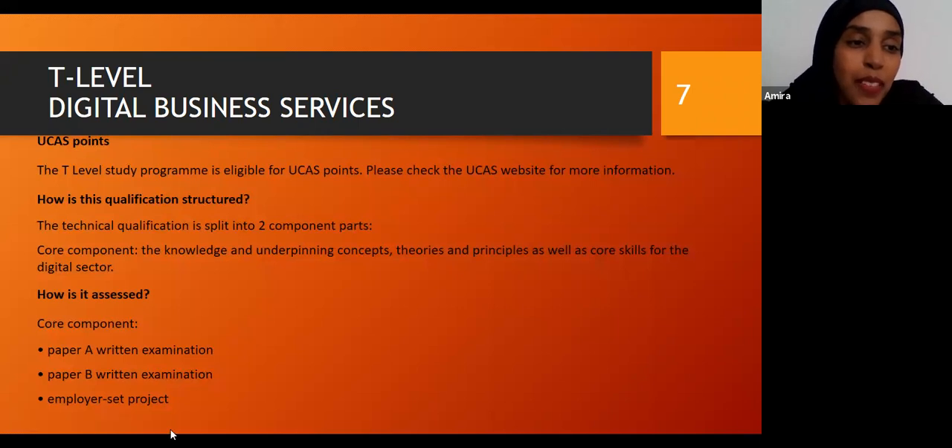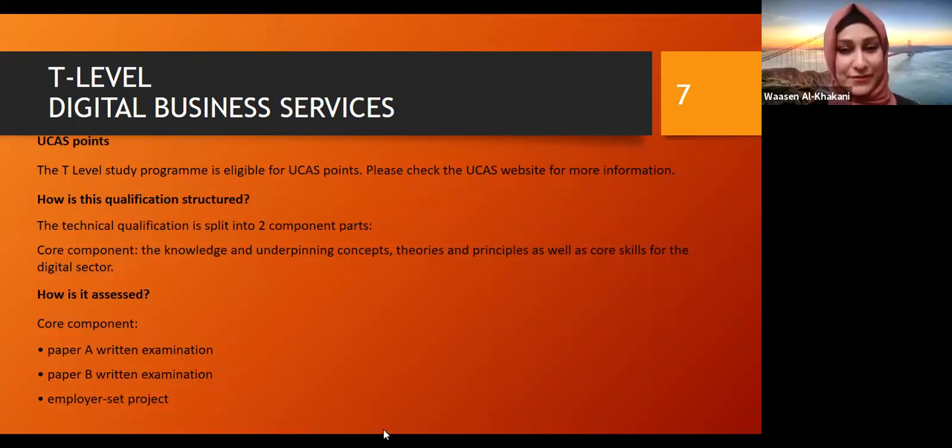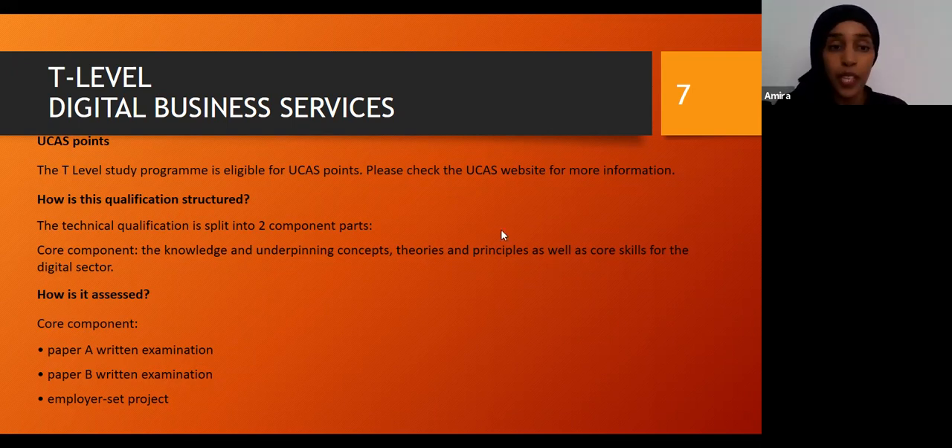Hi everybody. My name is Amira and I'm one of the teachers in the IT course. I'm going to talk about T-levels, which is a new qualification that we're offering. We're going to be offering the digital business service — it's a completely new qualification across the country and we're quite excited to be able to offer it next year. The T-level is eligible for UCAS points, so a lot of students that do the T-level still get on to very good universities and have quite a wide variety of options, as well as doing projects with employers.